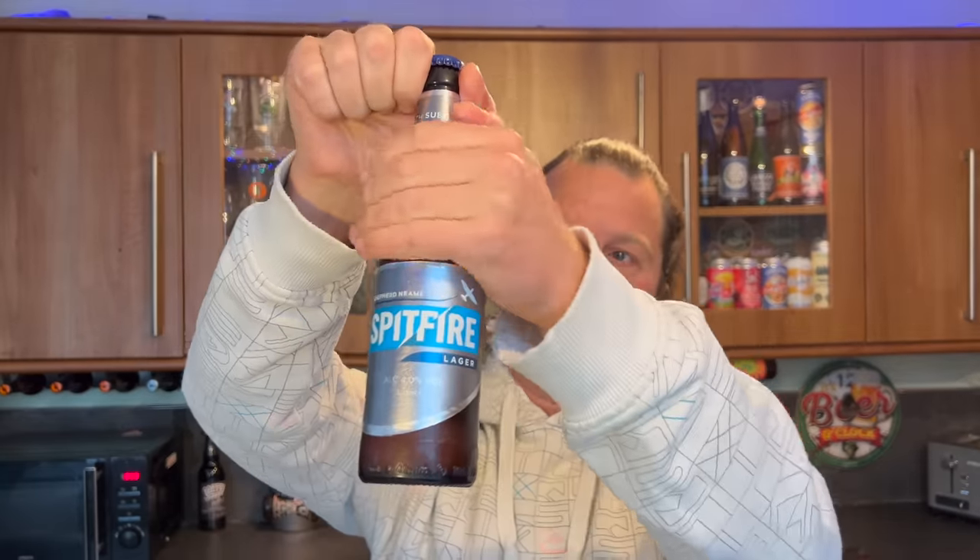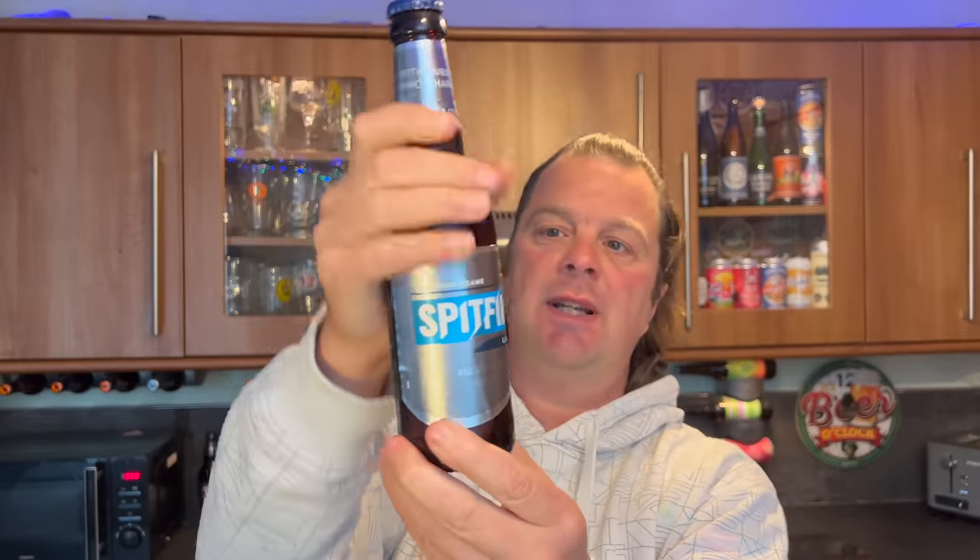Unbelievably, for a 330 milliliter bottle, this was 69 pence. 69 pence in 2022 - can you believe that? Picked it up in Home Bargains. You can still pick up a relative bargain in Home Bargains. Can you imagine going to the pub and seeing these little 330 milliliter bottles of lager and being told it's 69 pence? Can you imagine?